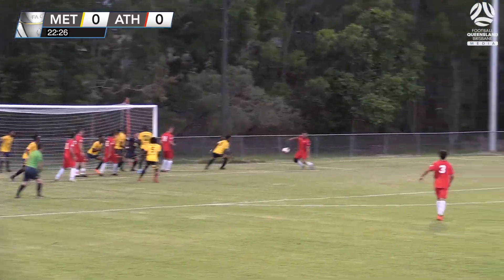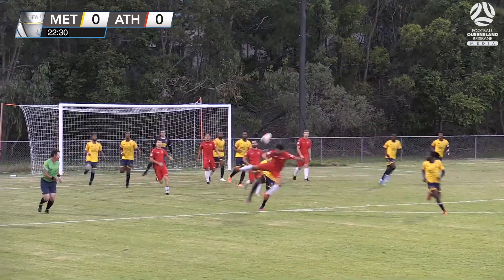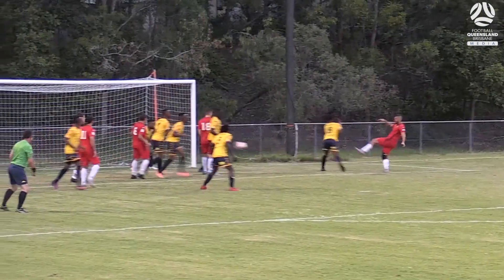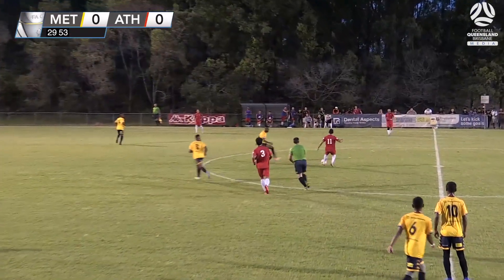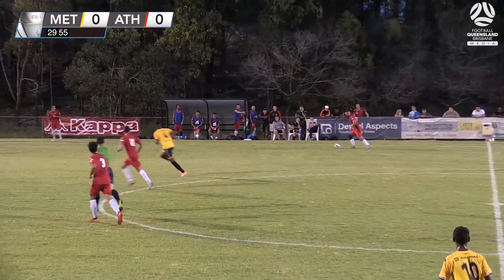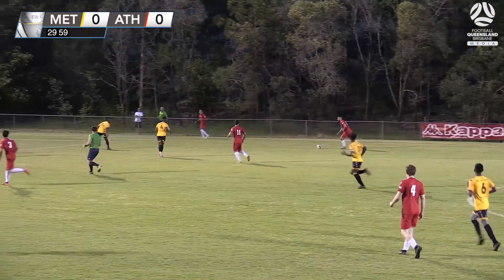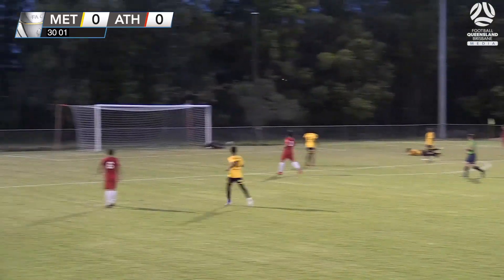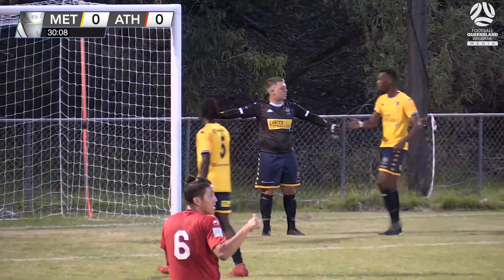The corner played in, headed clear. There's a man at the back post and it's cleared off the line. Brisbane Athletic thought they'd scored — the strike on the left foot brilliantly stopped by KB on the line. So far all the early pressure being applied by Brisbane Athletic. There's a lot of space to run into, no one closed them down. Goes for goal and it needed the best of Cody Attard to tip it wide.